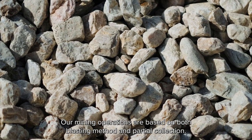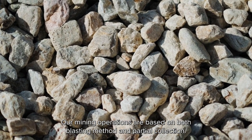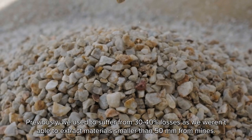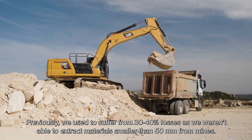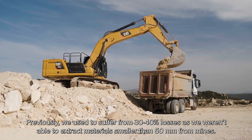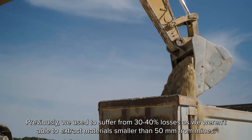Our mining operations are based on both blasting method and partial collection. Previously, we used to suffer from 30 to 40% losses as we weren't able to extract materials smaller than 50 millimeters from mines.